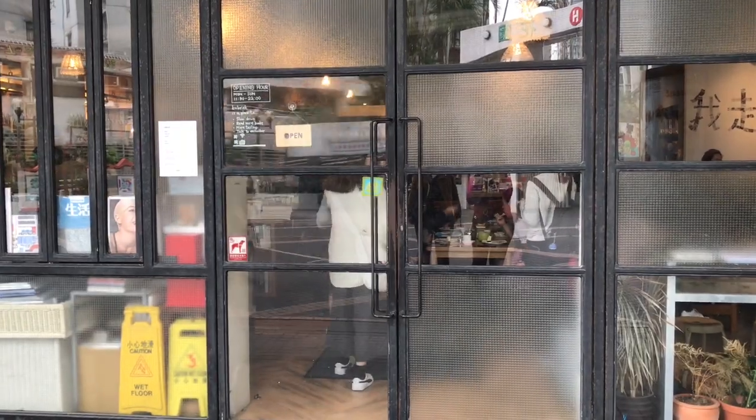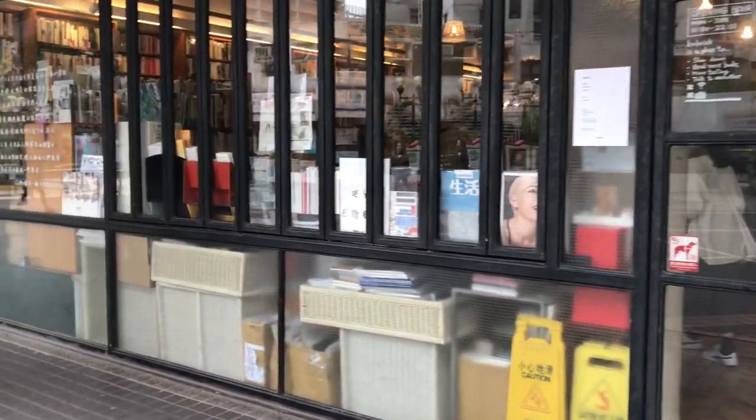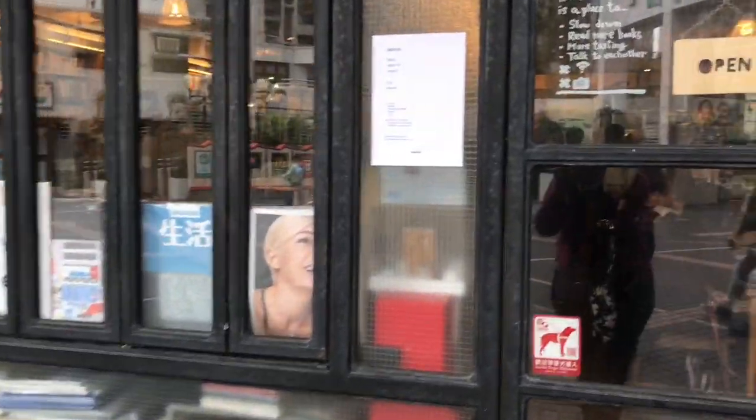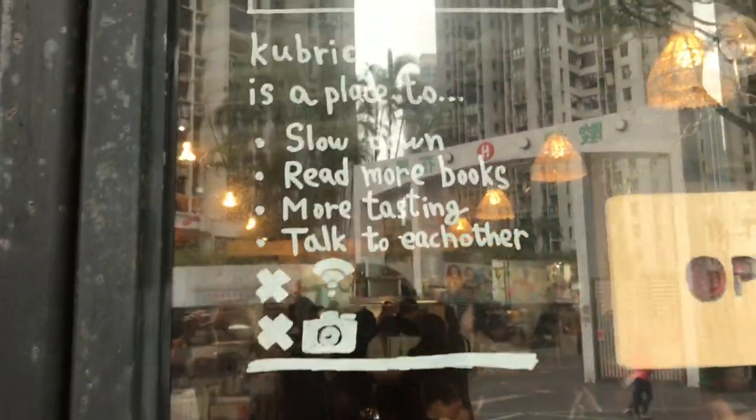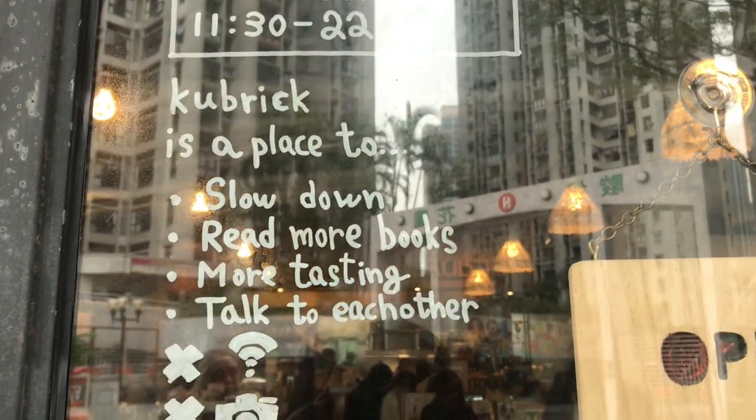Now the top of my list was the independent bookstore called Kubrick. I loved this idea of this bookstore. I didn't realise what I was getting into until I arrived. It is such a beautiful, beautiful store.